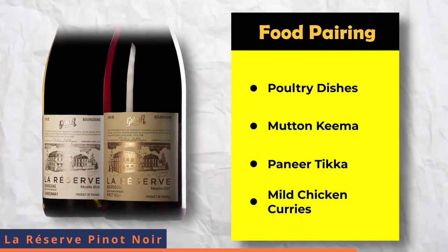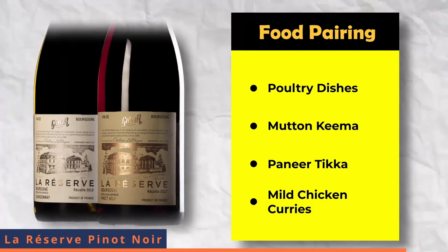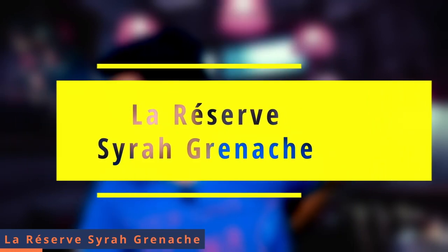La Reserva Pinot Noir pairs really well with baked veal, poultry dishes, mutton keema, paneer tikka and mild chicken curries. The next wine from Grover Zampa Vineyard in the La Reserva series is La Reserva Syrah Grenache, using two different grape varieties: Syrah and Grenache.